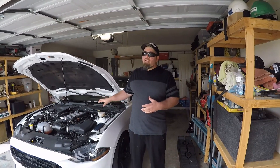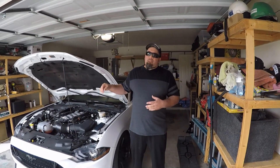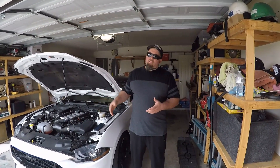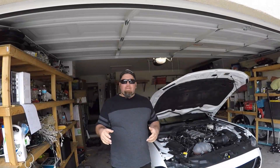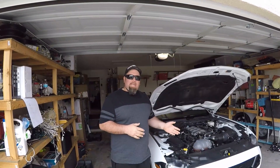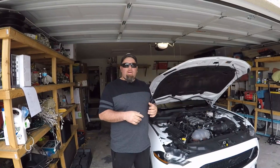5w20 is what I'm going to keep running in it — that's what's recommended from the factory. I know they say 5w30 for heavy track use, but this car is not being tracked. If anything it'll go to the strip every so often, and I think the 5w20 should be fine.